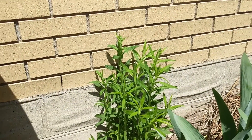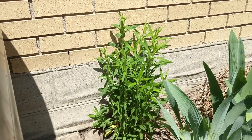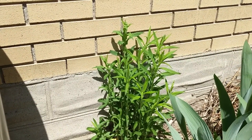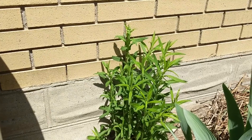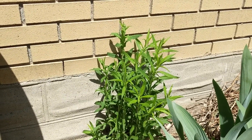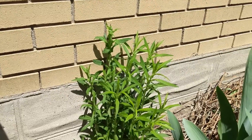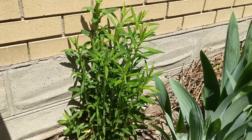Here is our New England aster. It is about two feet tall right now and it's quite pretty. We're not going to get any flowers until the early fall or late summer, so we have a wait ahead. In the meantime it's a really nice deep green color that just looks lovely in the garden.